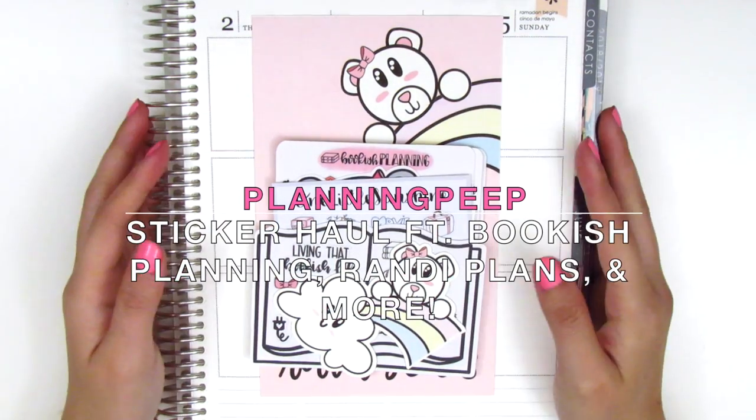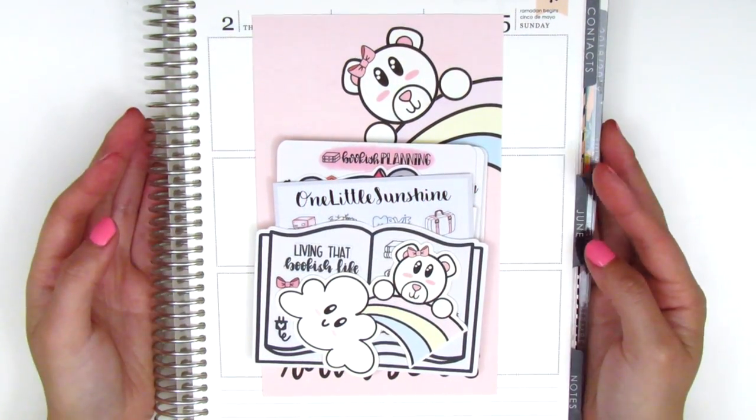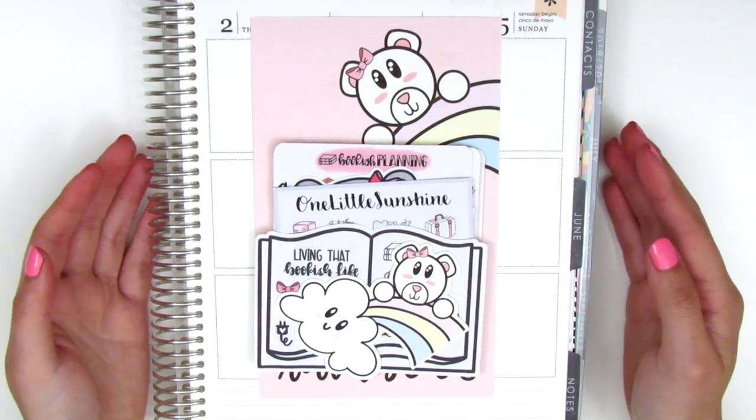Hi everyone! This is Sheri from Planning Peep and welcome back to my channel. Today I have a haul video for you guys and I've got some lettering stickers as well as some kits to share. I'm really excited about that.